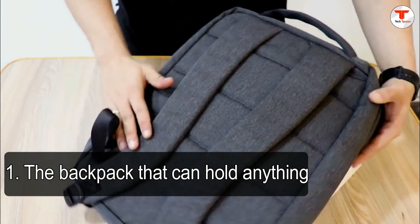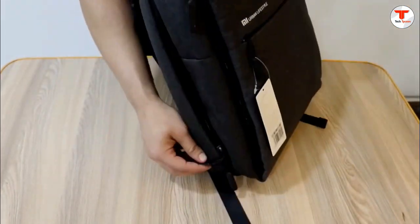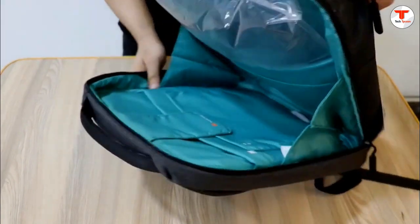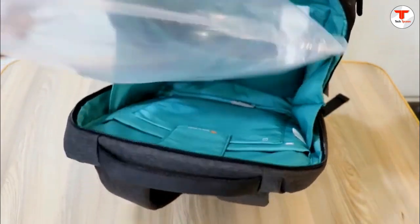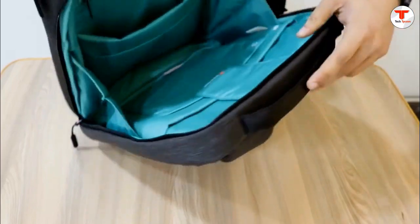1. The backpack that can hold anything. These Coalition backpacks are not only fully customizable, but also come complete with their own hard drive. Choose from two base styles, the Colfax or the slightly smaller Federal, and build from there. Keep absolutely everything right on your back like a tech-savvy turtle.